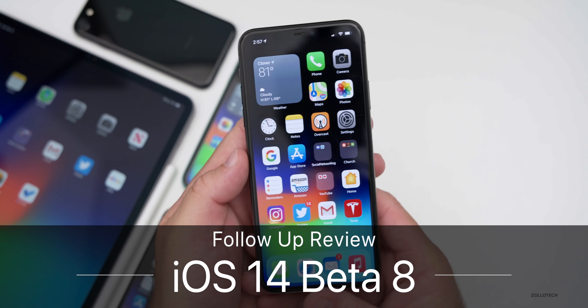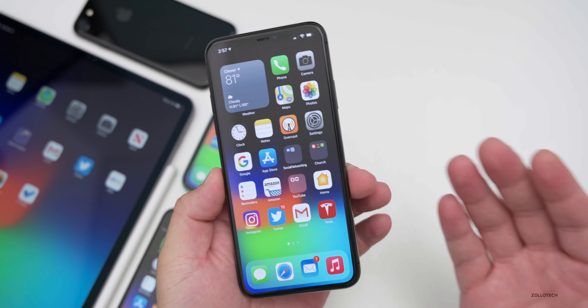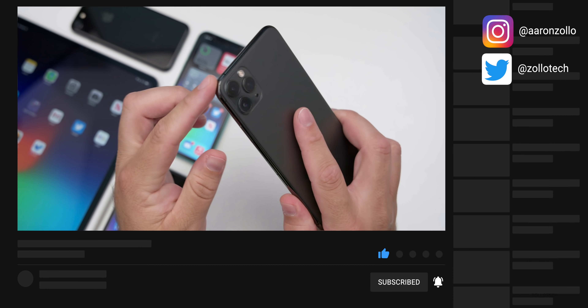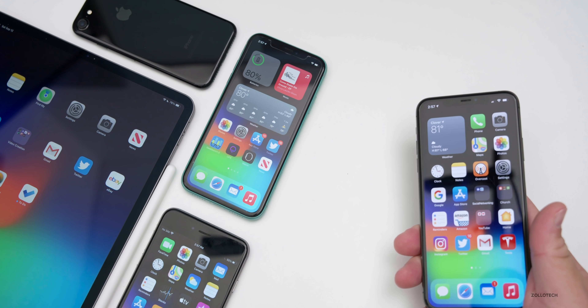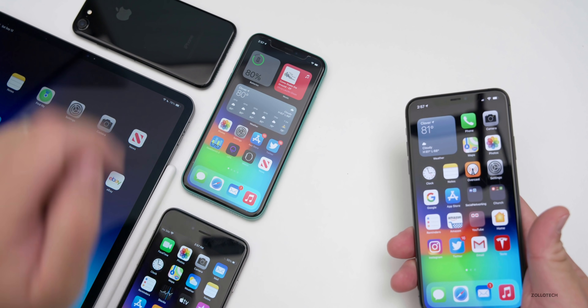Hi everyone, Aaron here for Zollotech. iOS 14 beta eight has been out a few days and it's actually very close to a final release. I've been using it on my iPhone 11 Pro Max, which is my main phone. I also use it daily on my 2020 iPad Pro 12.9, and I also have it on the iPhone 11, 6s Plus, and iPhone 7.